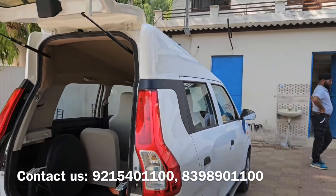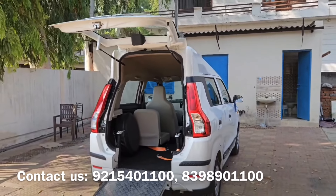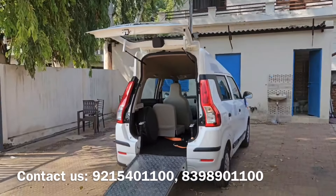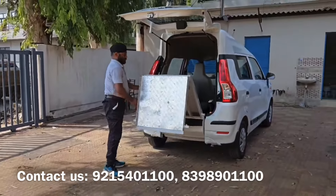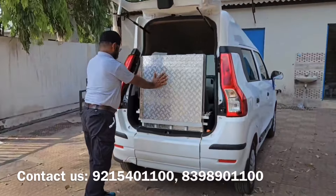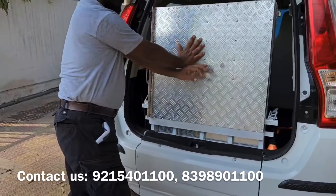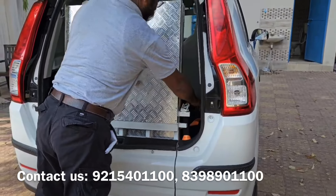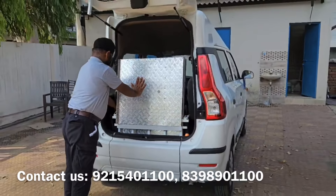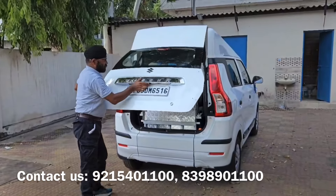This modification takes around 30 to 40 days and you have to leave your car at our workshop in Karnal, Haryana. This car has come to us from MP, Madhya Pradesh. You can call the number on your screen to inquire, and we will guide you on which car will be best for your measurements according to this modification.